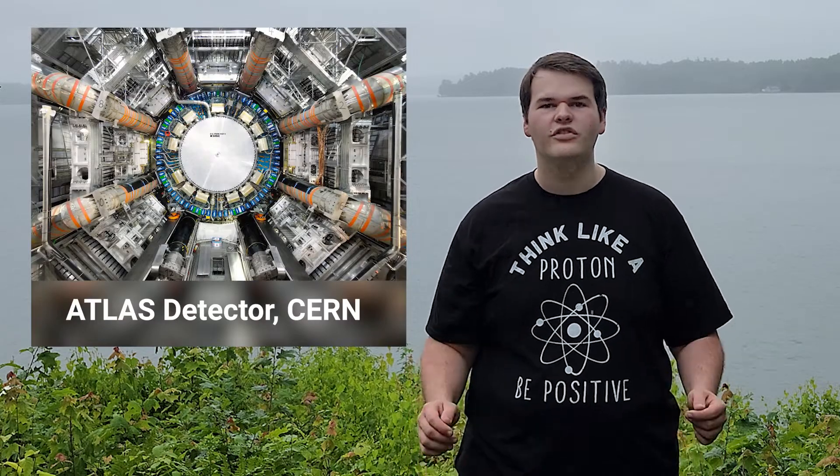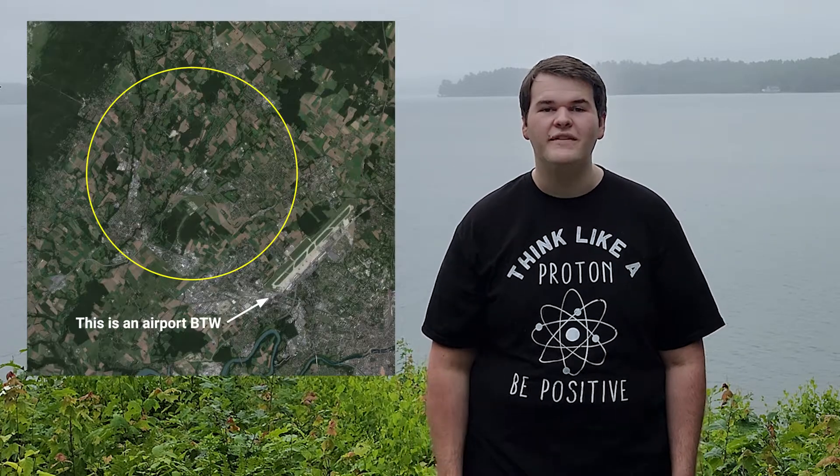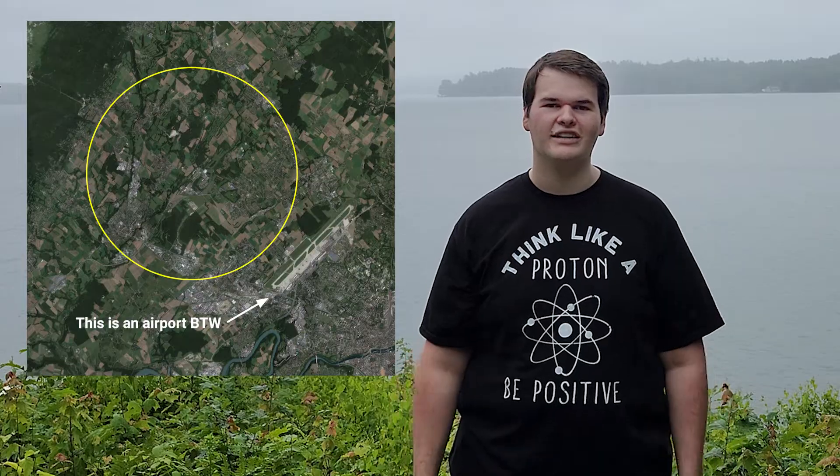The Large Hadron Collider is the world's largest particle accelerator, with over 16 miles of superconducting magnets that propel and smash subatomic particles like protons at close to the speed of light.